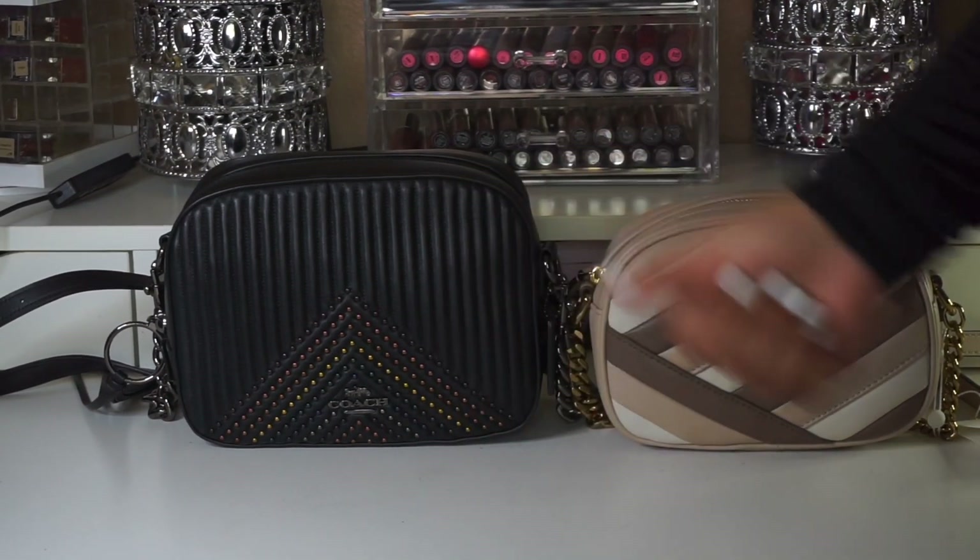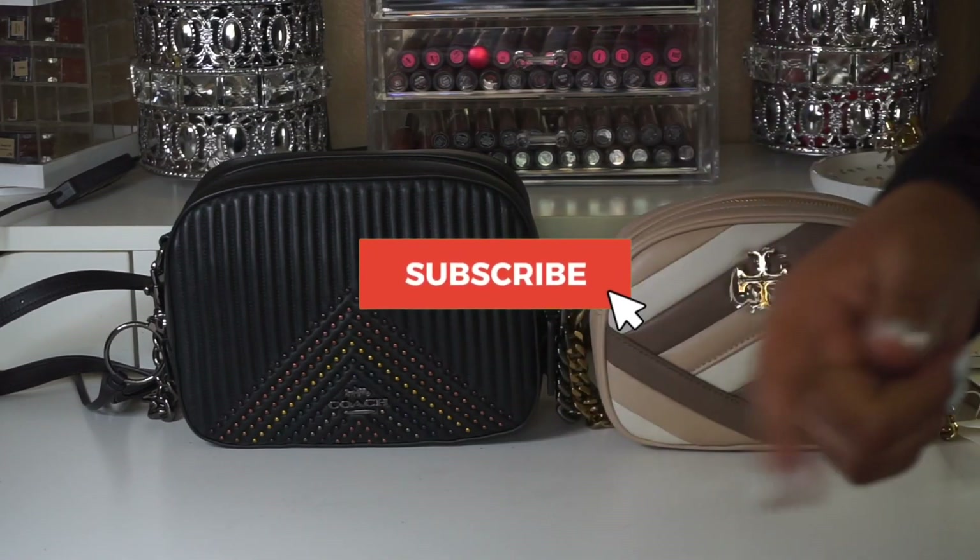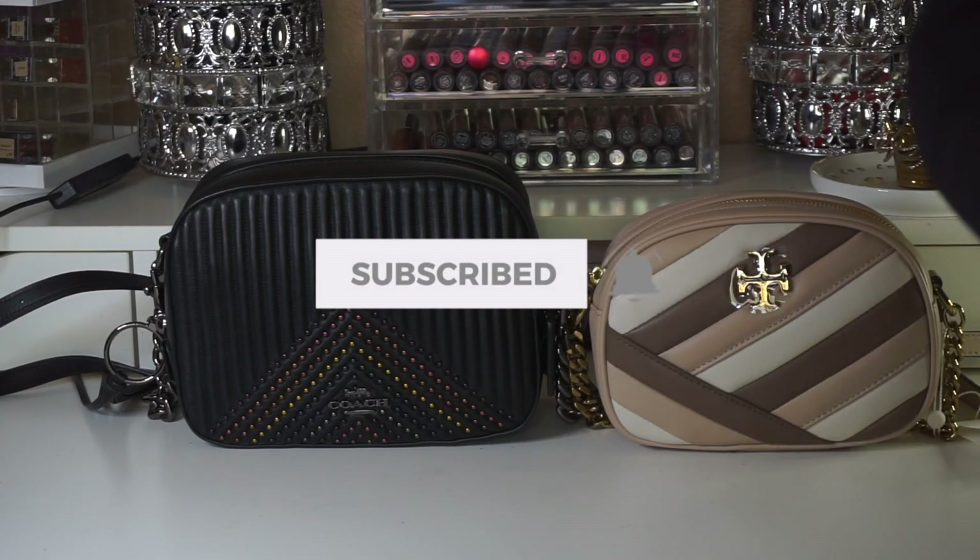Before we jump into this quick video, please hit the subscribe button — I'd appreciate it if you become part of my channel.